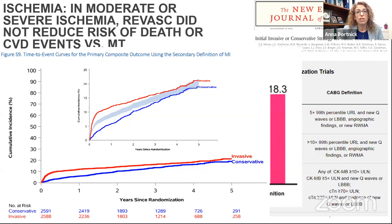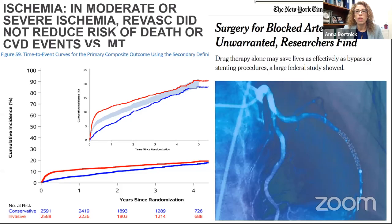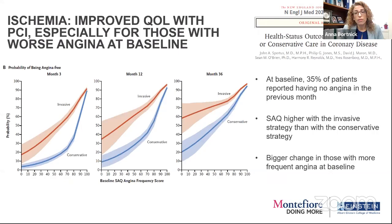In the ISCHEMIA trial, if you look in the supplement they went back and re-examined with the third universal definition. Using that definition, the invasive arm doesn't ever cross — it still doesn't change the interpretation. But many people noted the invasive strategy seemed to have less MI in years four and five, which will likely prompt more long-term follow-up. If you use this other definition, the curves don't have that crossing. Regardless, this led to major statements — 'Surgery for blocked arteries is often unwarranted.' But remember there are moments where we need to revascularize for survival.